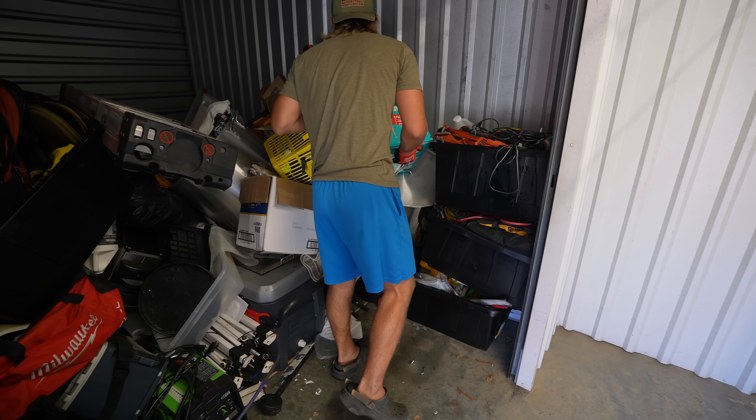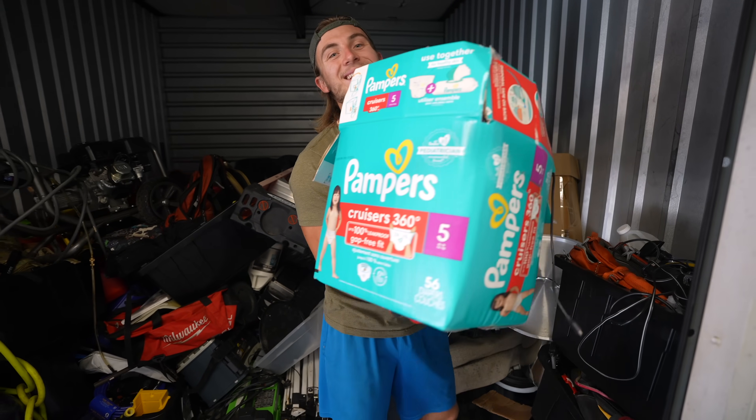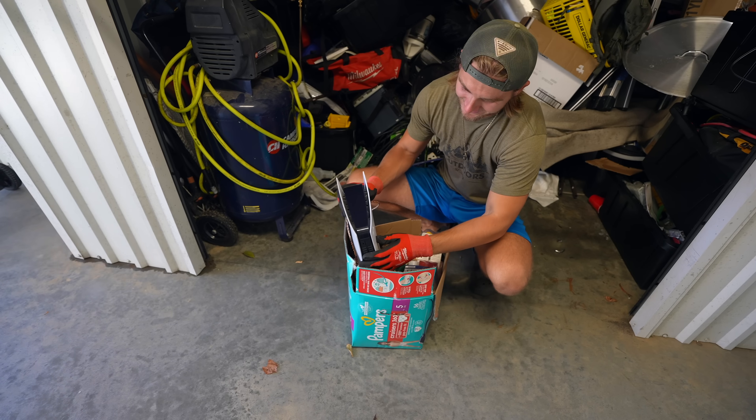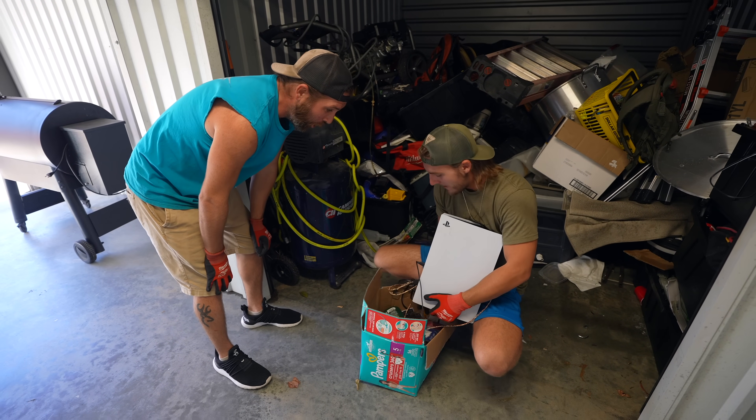We got an empty Cricut box — you never know, it might still be in here. We were thinking this might have been a gaming console. Let's go — it is! It's a PS5, baby! Let's go! That is huge!